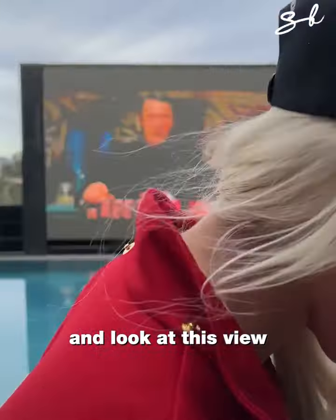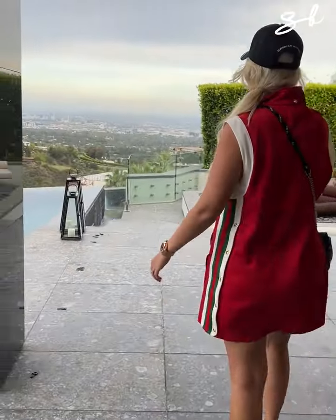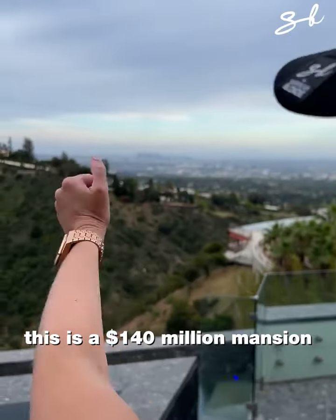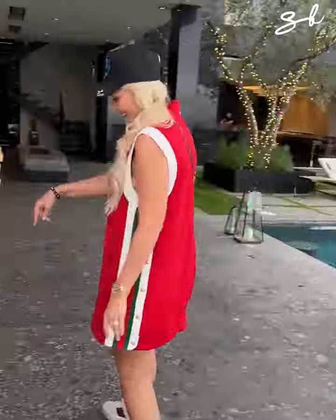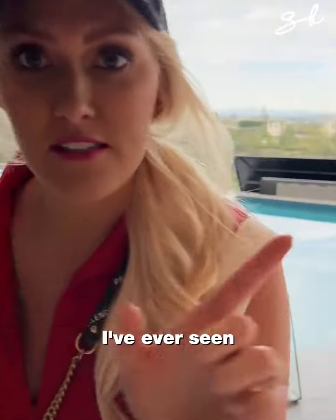Look at this view of downtown LA. This is a $140 million mansion in Bel Air, and it has the coolest car garage I've ever seen.